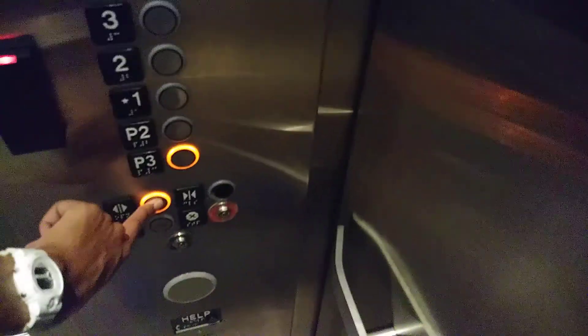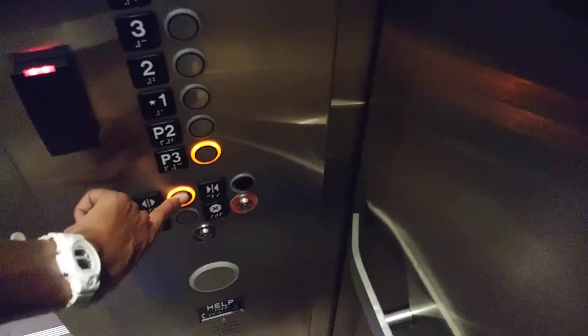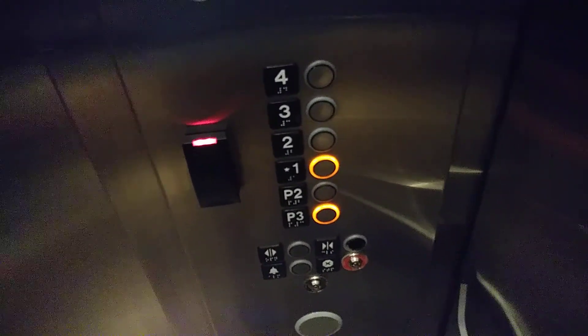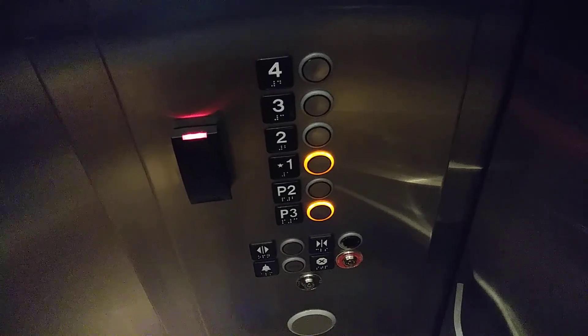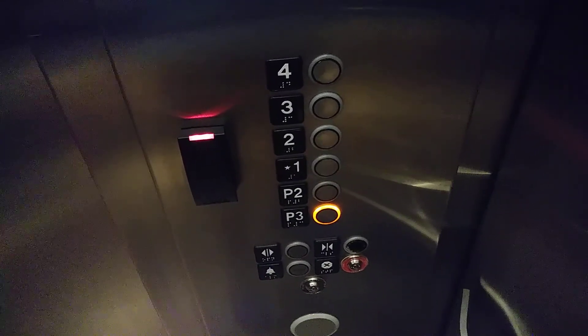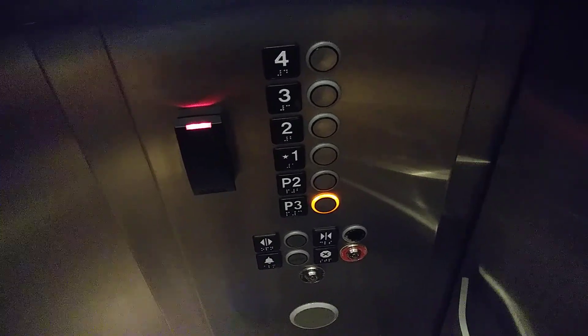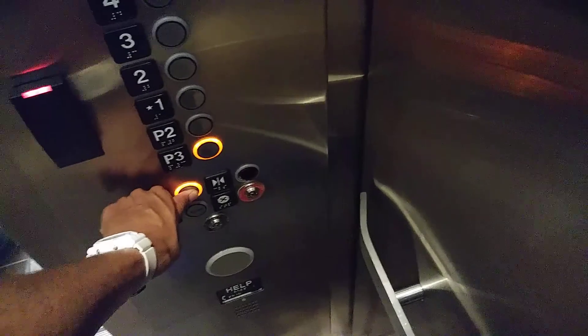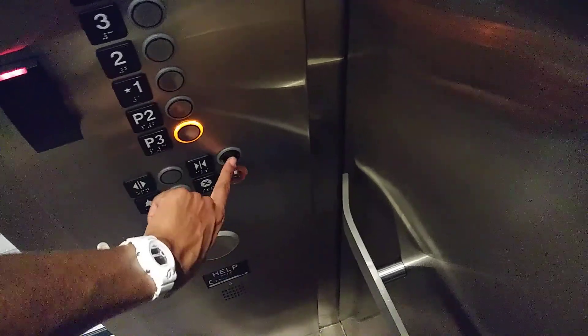Going down? Yeah. Which floor? Just one. Here we go. Thanks. Are you going down? Actually no, I'm going down. Okay.